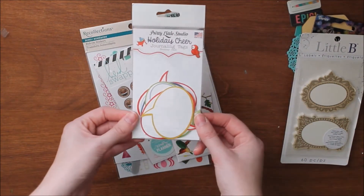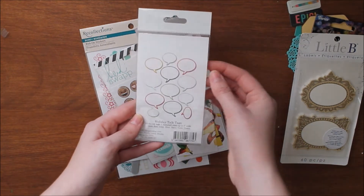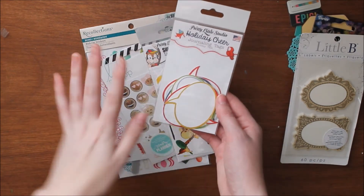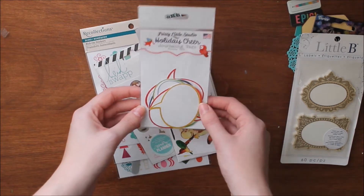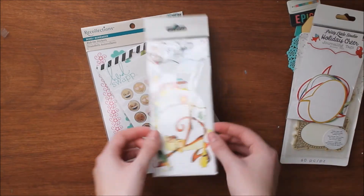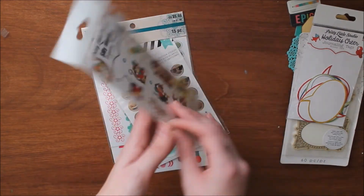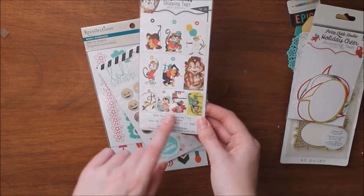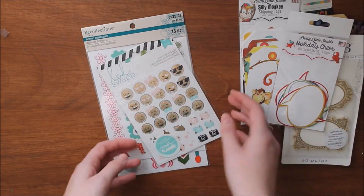I have these Pretty Little Studio holiday cheer journaling tags. They're all little talk bubbles, which I thought was really cute, and they're holiday themed but not overly so — just colored holiday-ish. But this is an American company, so I thought some of you international people would love to try them. Also from Pretty Little Studio, these are some monkey themed tags, really cute. They'd be fun for kids pages, pocket pages, or even zoo layouts.